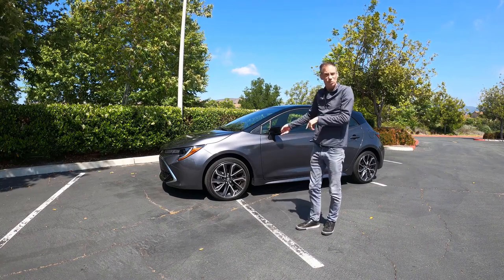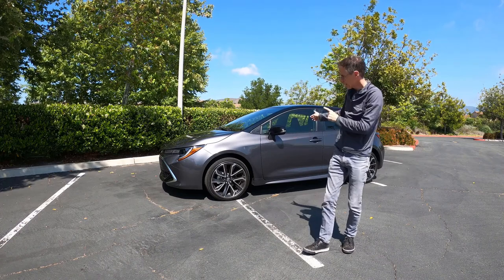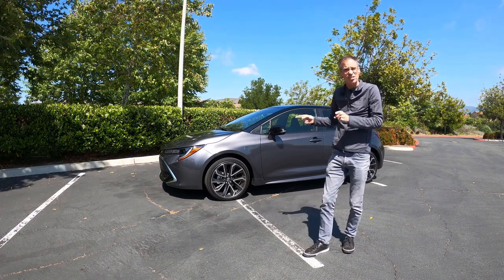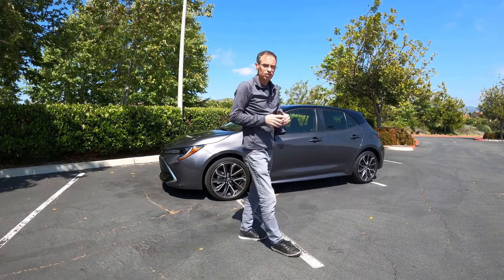Hi, Nigel here with the DriveWire. I have the 2021 Toyota Corolla Hatchback XSE — top of the line, comes in around $25,000.